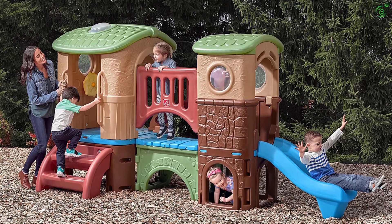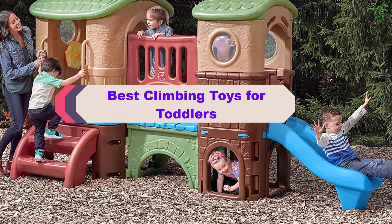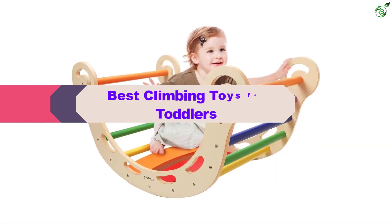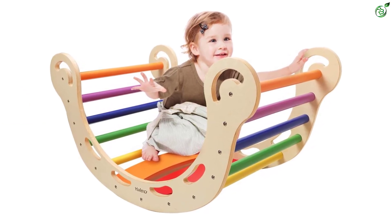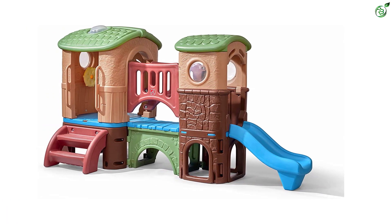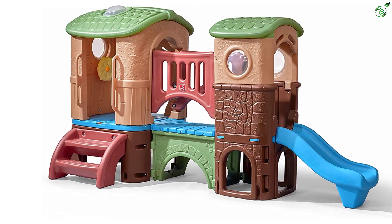Hey guys, in this video we're breaking down the top 5 best climbing toys for toddlers on the market right now. I made this list based on my personal opinion and hours of research, and have listed them based on popularity, quality, price, durability, user opinions, and more. If you want to see more information and the updated price, you can check out the description below, and also make sure to subscribe for more reviews. Let's get started.